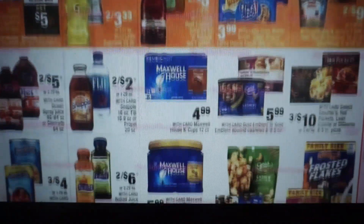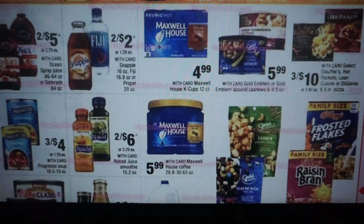A couple of food deals here. Some Progresso Soup, three for $4. We do have Maxwell House Coffee for $5.99. We have the K-Cups at $4.99. And Snapple, two for $2.